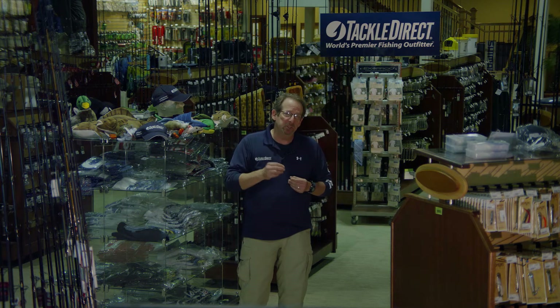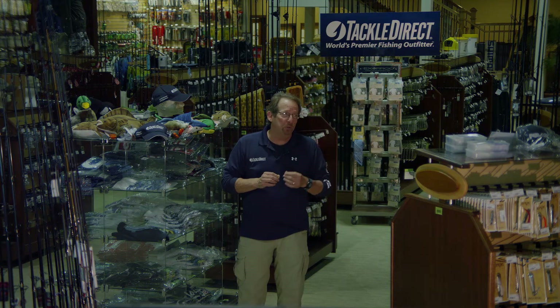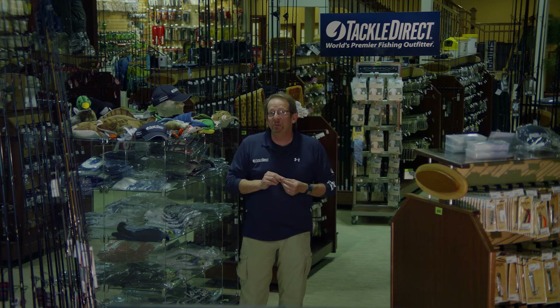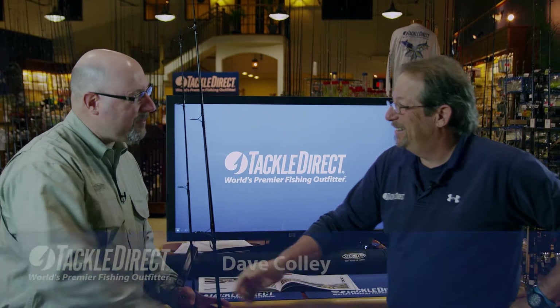Today we've got a very special guest with us from St. Croix Rods. Dave Coley is here. Dave and I are going to go through the Triumph series of rods. Let's go over to the bench and see what Dave's got for us. Hey Dave, welcome back to Tackle Direct. Thanks for having me, I appreciate it.